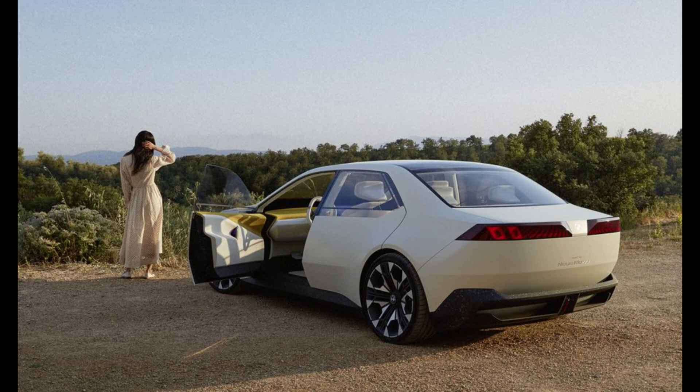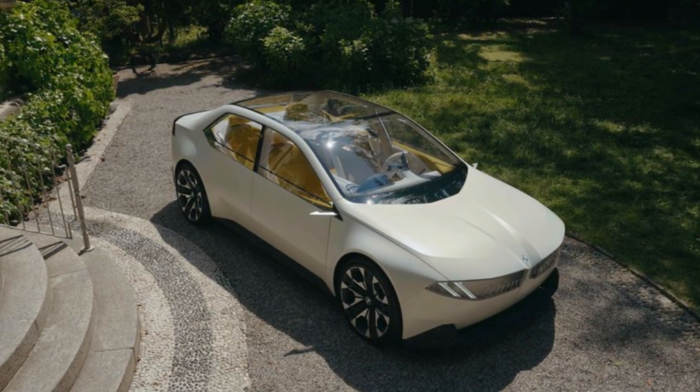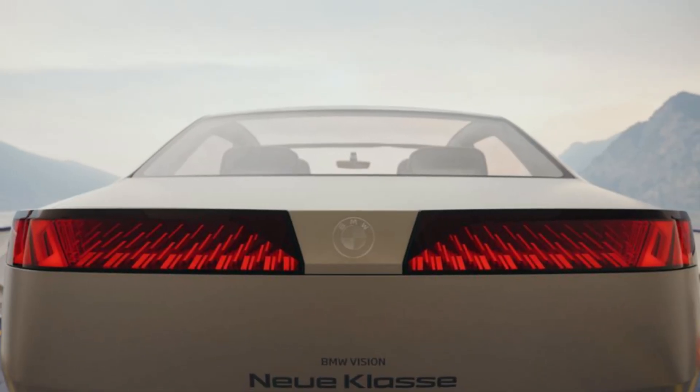BMW has unveiled its Vision Neue Klasse concept car, offering a glimpse into the future of its electric sports sedans. BMW has hinted that the Vision Neue Klasse concept previews an upcoming 3 Series electric sports sedan expected to debut as a 2026 model year vehicle.